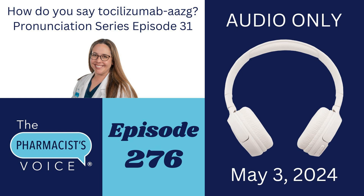If you know someone who needs to learn how to say tocilizumab AAZG, Tyen, or Actemra, please share this episode with them. And if you like this podcast, please subscribe to or follow the Pharmacist's Voice Podcast on your favorite podcast player and YouTube to get each new episode right when it comes out. Thanks for listening today. I will talk to you next Friday — I have a special surprise episode planned. It's supposed to be my spring update, but I'm changing things up. I'll talk to you then.